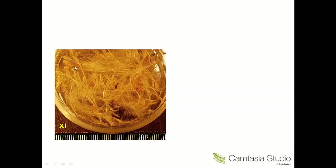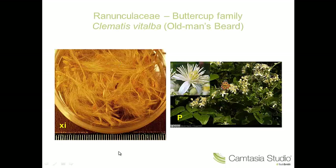Number eleven — more hairy appendages. We've got the achenes here, and the long hairy appendages are an extension of the style. This is the Ranunculaceae. This is Clematis vitalba, old man's beard. And the old man's beard is made up of these extended hairy appendages.